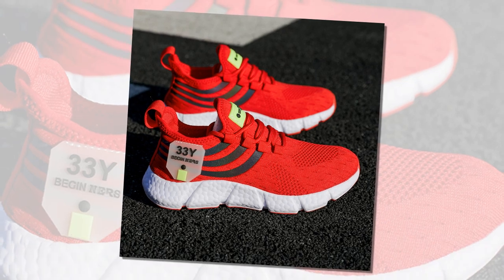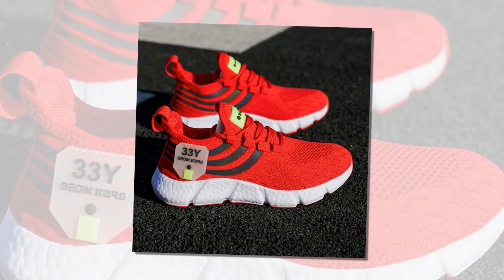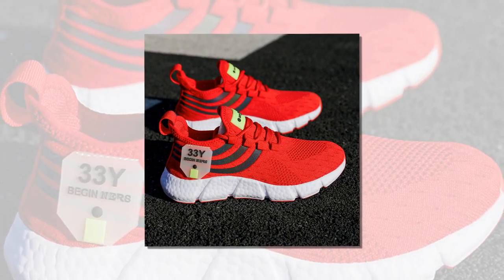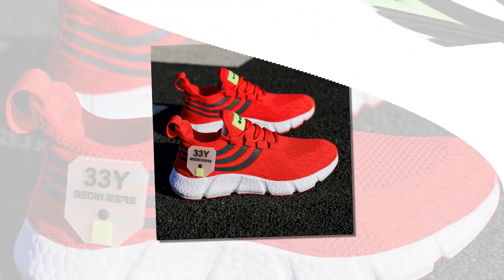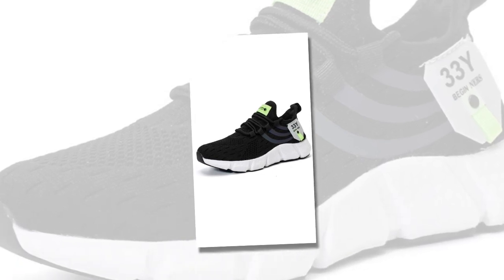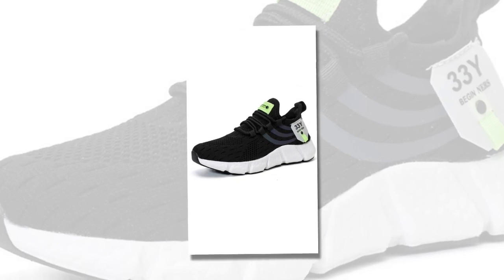Moving on to the sole, the big running sneakers feature an EVA insole, which is one of the best materials out there for cushioning. EVA, or ethylene vinyl acetate, provides excellent shock absorption, meaning every step you take is cushioned, reducing the impact on your feet and joints. This is especially important if you're on your feet all day or engage in activities that involve a lot of walking or running.